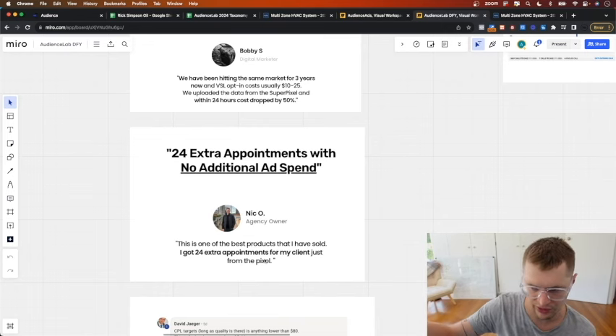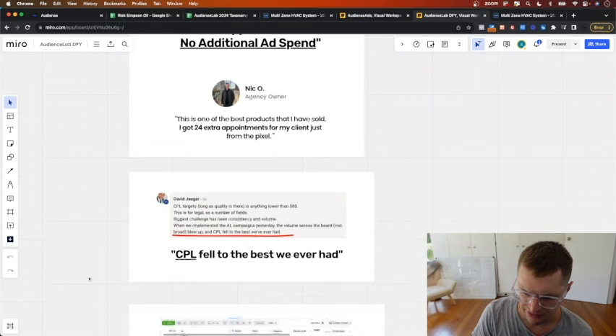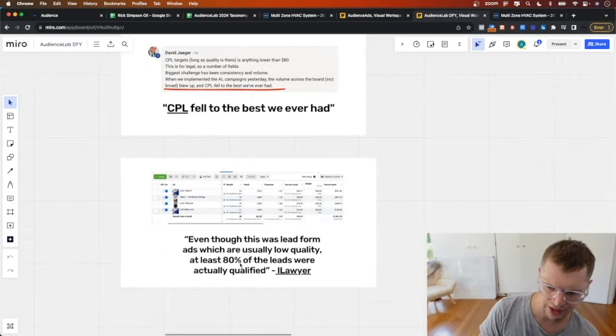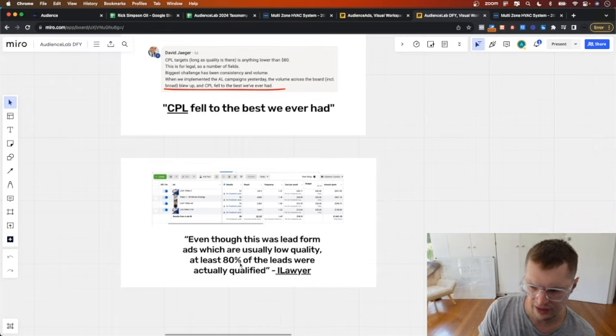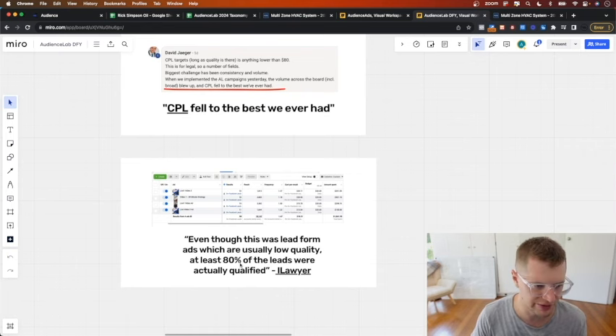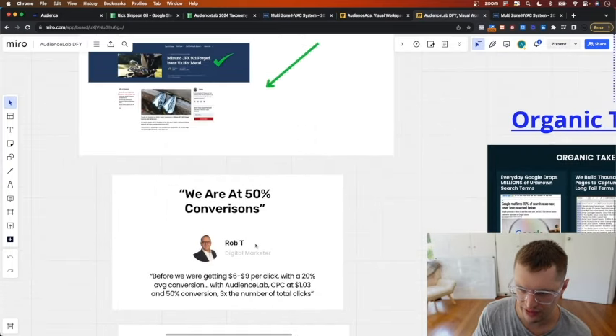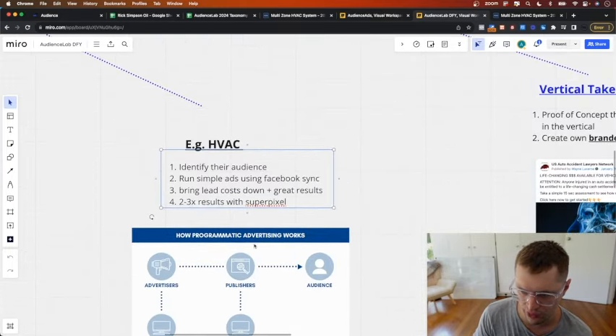Bobby had been hitting the same market for years with a cost per opt-in of $10 to $25. Using our audience he saw a 50% cost drop in 24 hours. Nick generated 24 extra appointments with no additional ad spend by putting the pixel on his site, matching the traffic, and contacting them. David's CPL fell to the floor in a legal niche - his goal was $80 and he slashed it in half. iLawyer was using lead forms and found that 80% of leads were actually qualified attorneys because we built him an audience using audience lab.